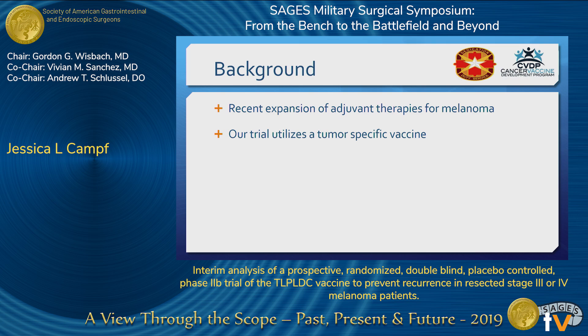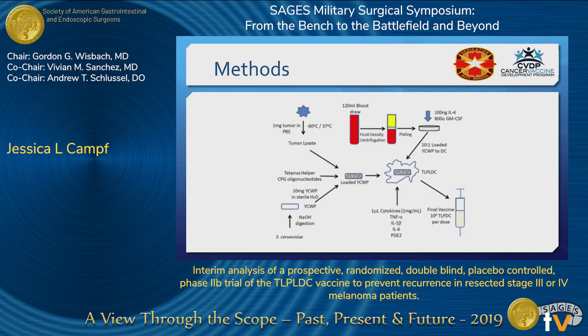Today, we will discuss the results of a pre-specified interim analysis of our Phase 2b clinical trial. In brief, the vaccine was created using at least one milligram of tissue from the resected specimen. The tissue then underwent freeze and thaw cycles to create a tumor lysate, which was then loaded into empty yeast cell wall particles. The yeast cell wall particle was then phagocytized by autogenous dendritic cells that were obtained from the patients at routine lab draws. The dendritic cells then stimulate the patient's immune system to mount an attack against the melanoma.